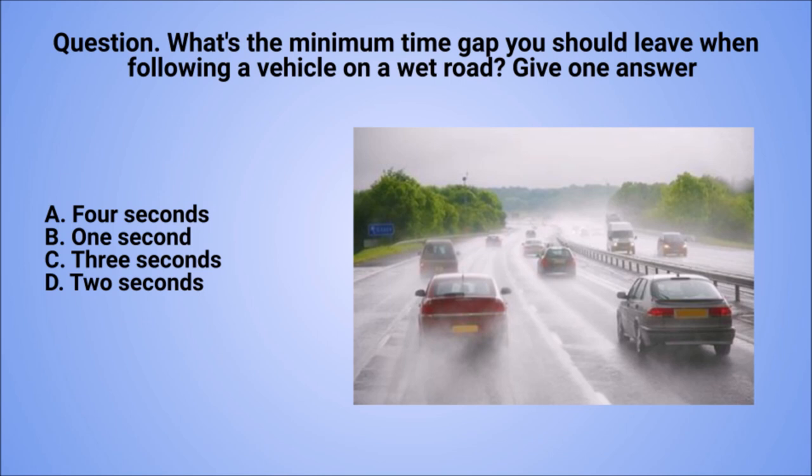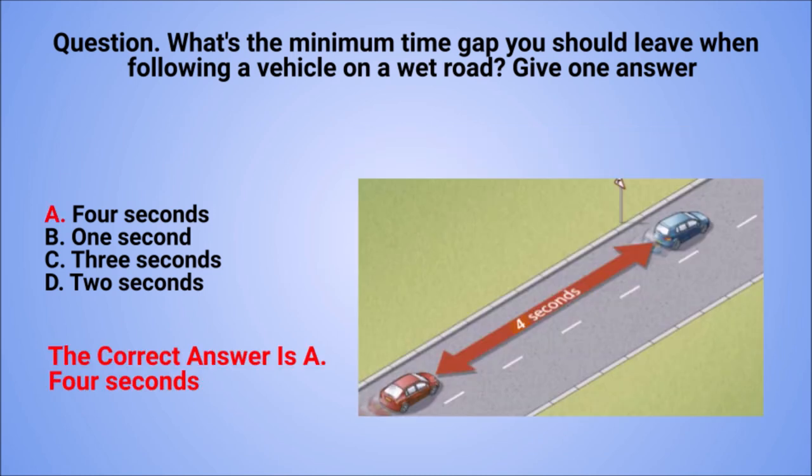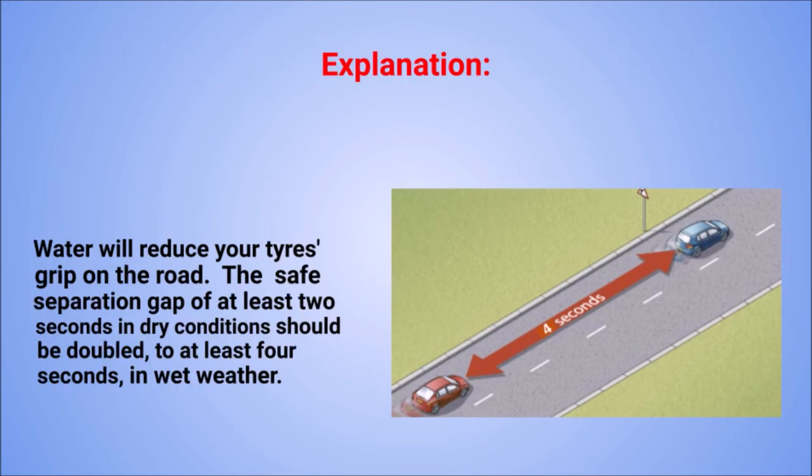Question. What's the minimum time gap you should leave when following a vehicle on a wet road? Give one answer. A: 4 seconds. B: 1 second. C: 3 seconds. D: 2 seconds. The correct answer is A: 4 seconds. Explanation. Water will reduce your tyre's grip on the road. The safe separation gap of at least 2 seconds in dry conditions should be doubled, to at least 4 seconds, in wet weather.